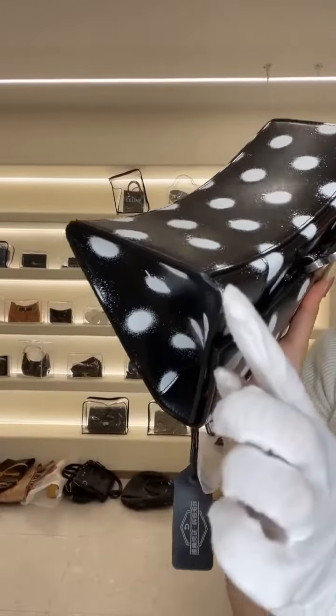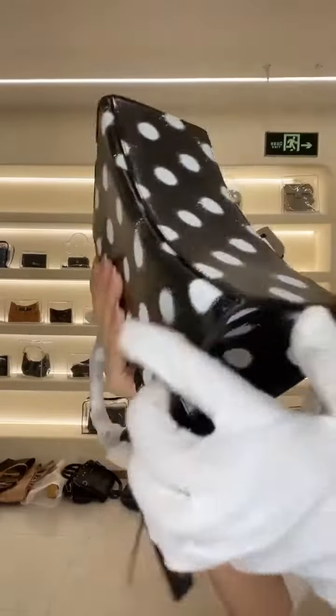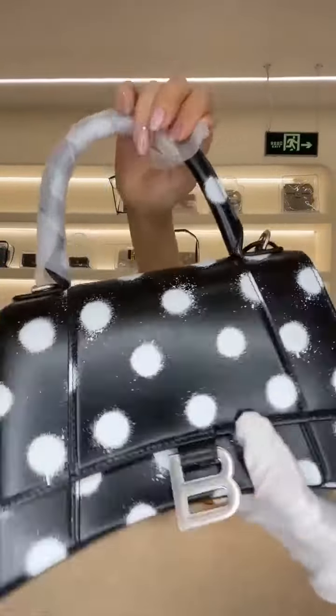The corners don't even have any wear. Bottom, excellent condition. Top handle, excellent condition.